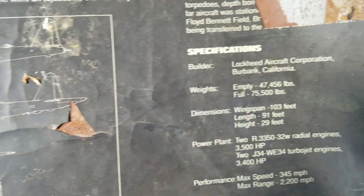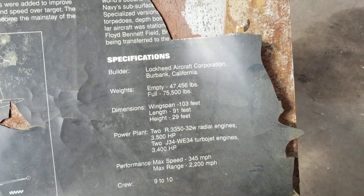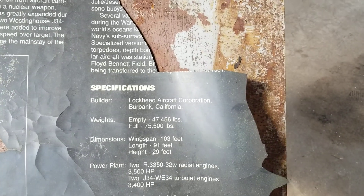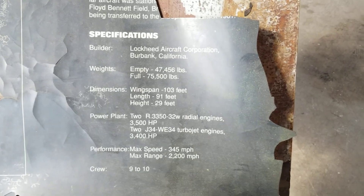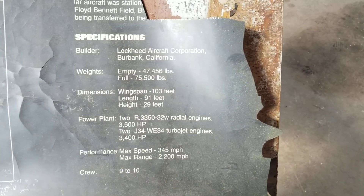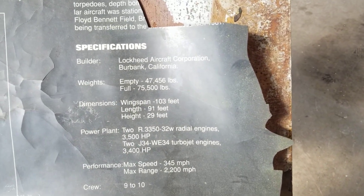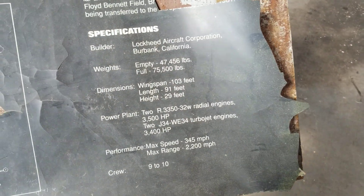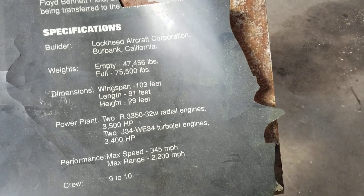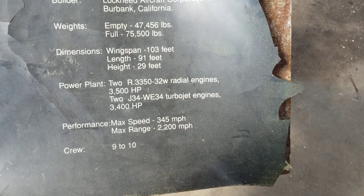Here's her dimensions and specifications. The builder is Lockheed Aircraft Corporation, Burbank, California. She weighs when empty 47,456 pounds; when full at max she's 75,500 pounds. Dimensions: wingspan 103 feet, length 91 feet, height 29 feet. Power plant: two R-3350-32W radial engines, 3,500 horsepower. And she has turbojet engines too.